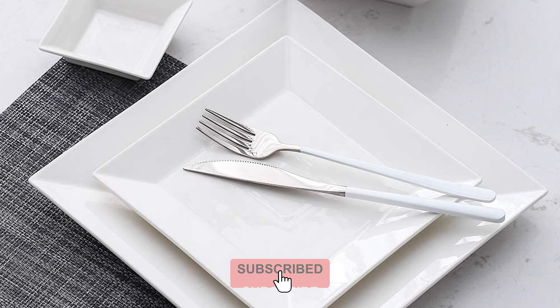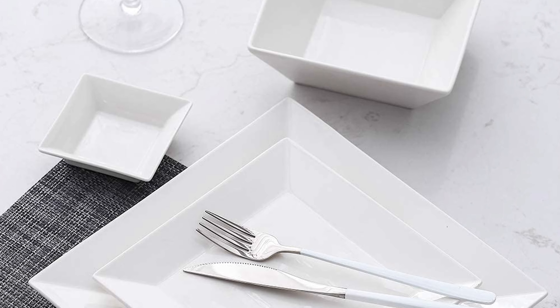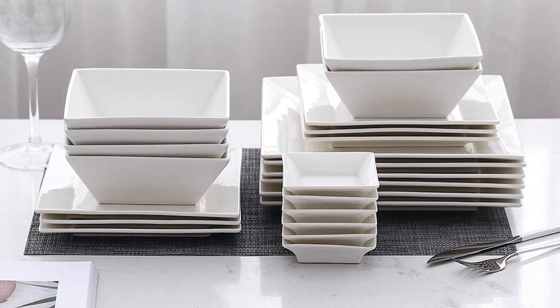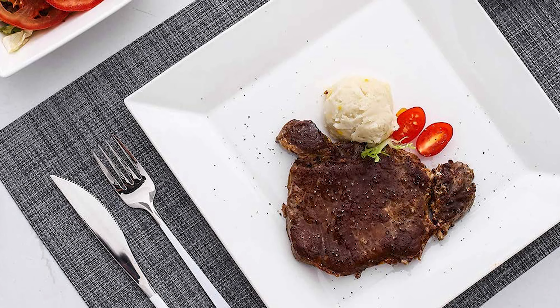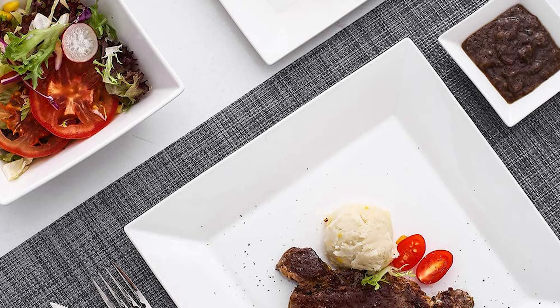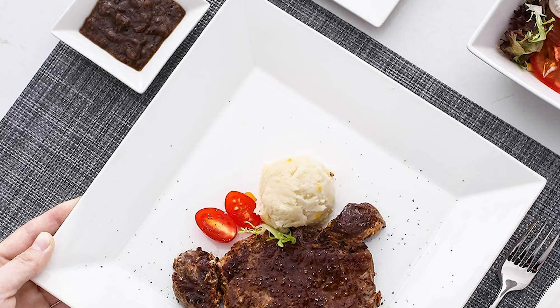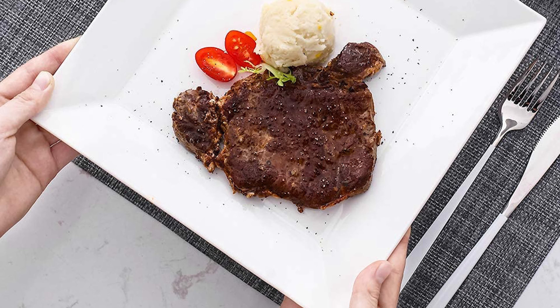The Porleen 24-piece dinnerware set features six sets of a 9.7-inch dinner plate, 7.25-inch dessert plate, 20-ounce cereal bowl, and 3.3-inch dipping saucer. It is versatile and perfect for any occasion. Made of high-quality porcelain, these plates and bowls are easy to clean with their smooth glaze — safe in the dishwasher, microwave, oven, and freezer. The sleek square look brings simplicity and elegance, making any dish look pretty and sparking up your food presentation at any dining table.